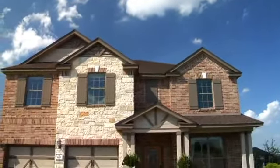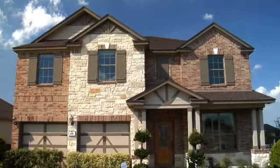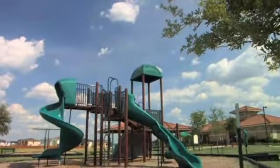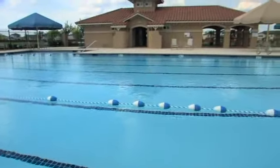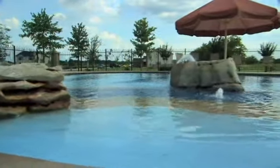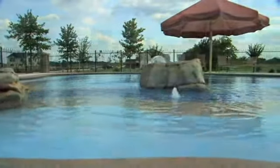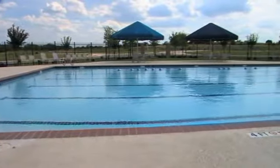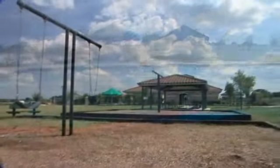More efficient materials and smart building practices help your budget and the environment. For amenities, the private four-acre Waterleaf Park is packed with fun. Dive into the community swimming pool, or get friends and family together for games on the sand volleyball and basketball courts. Kids will love the playscape and everyone can relax in the community park gazebo.